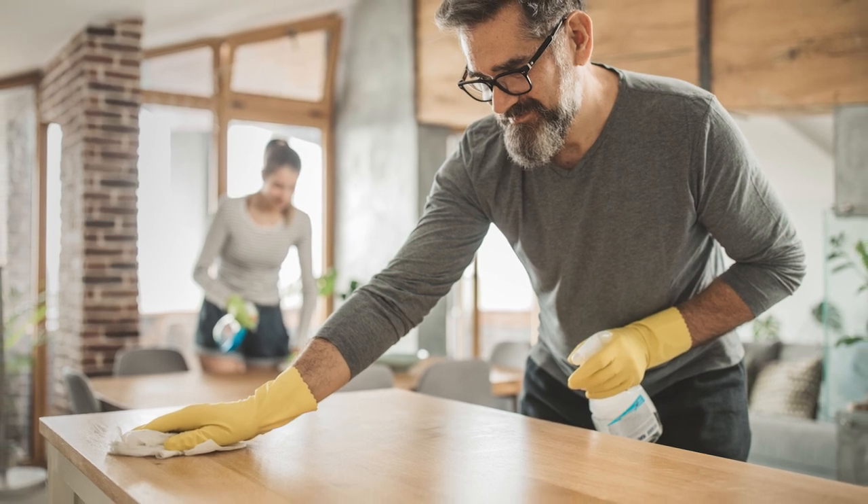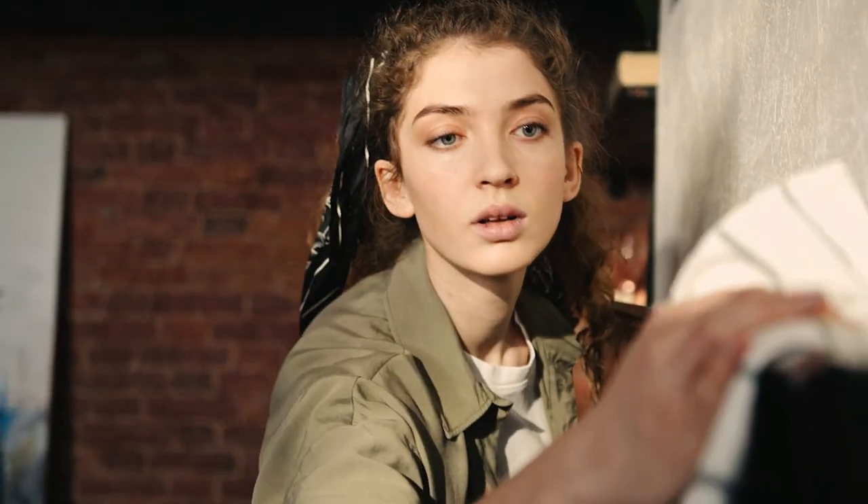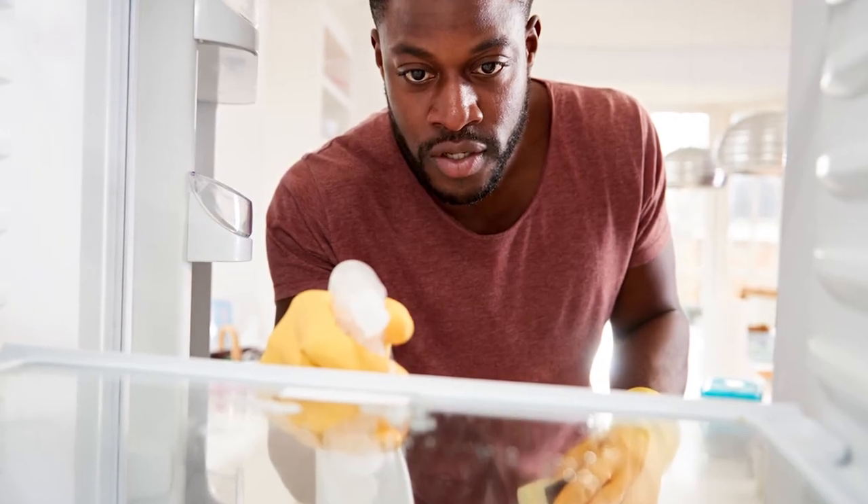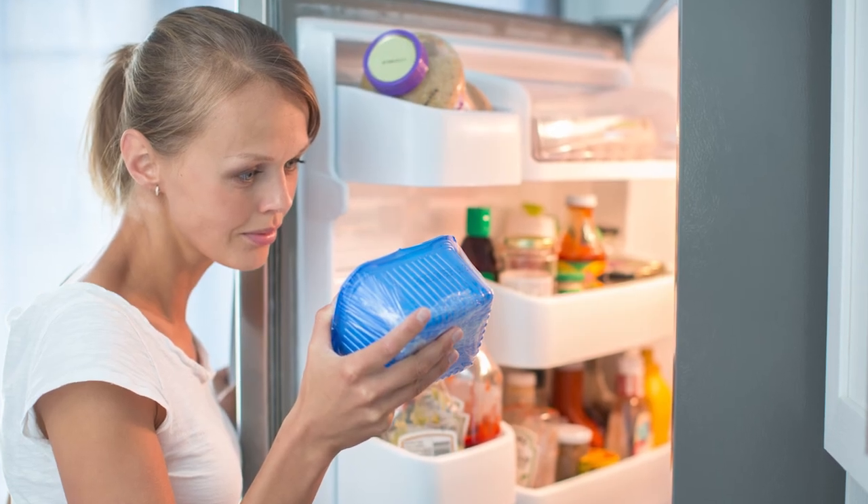Next, wipe down all other surfaces. Then wipe down electronics and appliances. Be sure to empty out your refrigerator before wiping that down, and discard any expired food items.